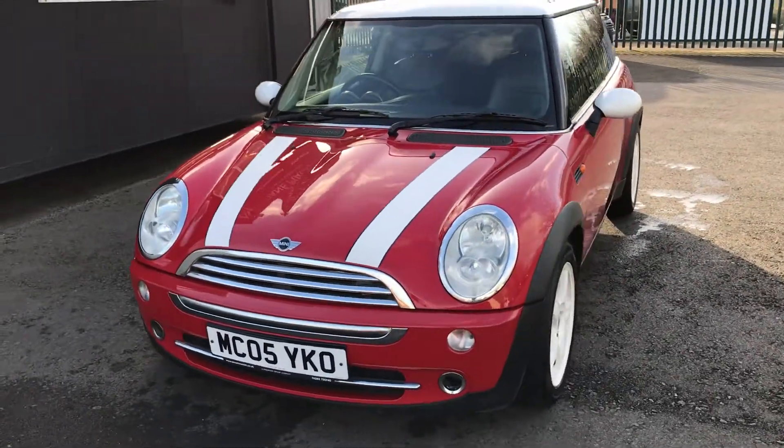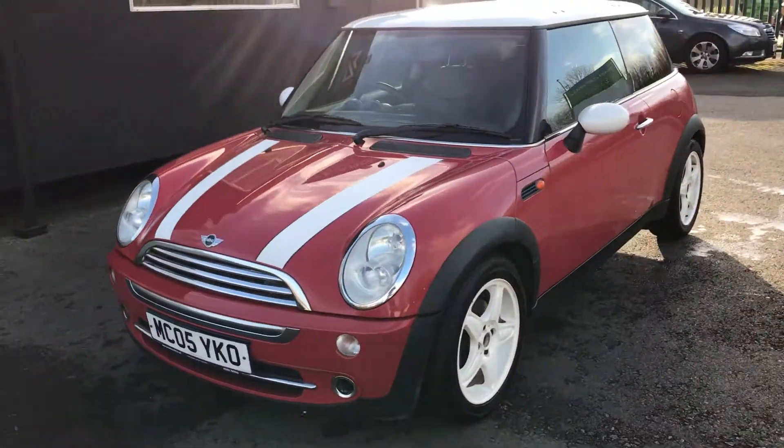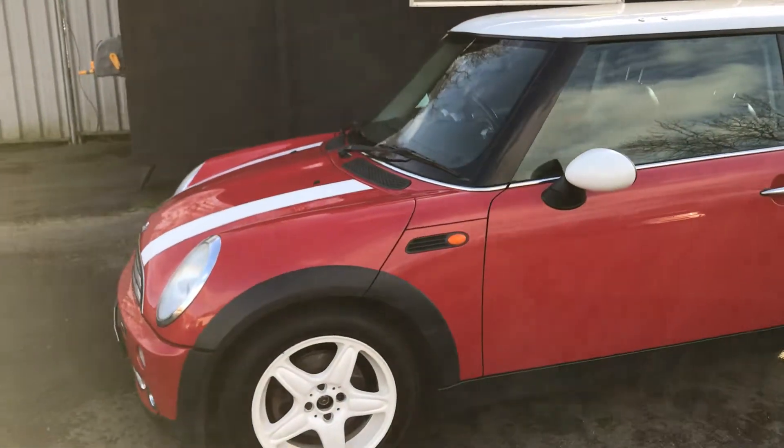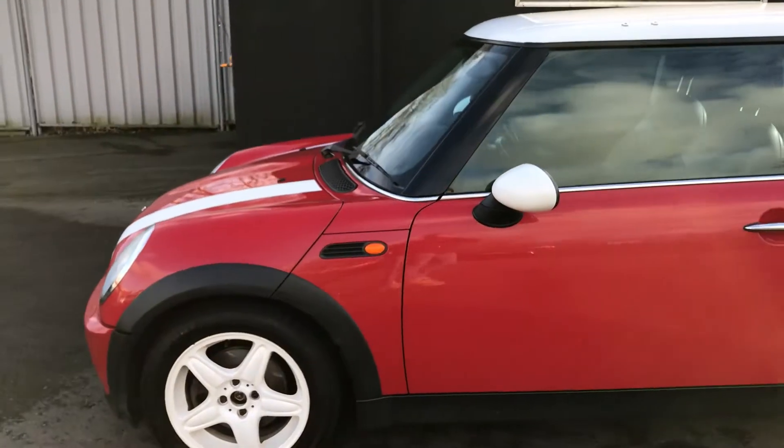This Mini has very recently had a brand new clutch fitted. It's had new discs and pads both front and rear, and four brand new tyres fitted. The car has an MOT until June 2019 and a total of eight services.